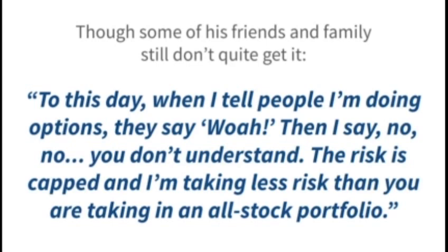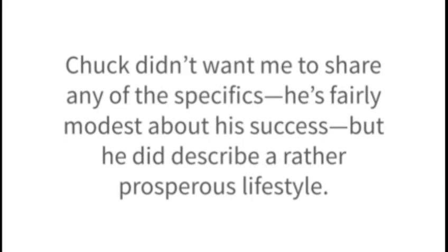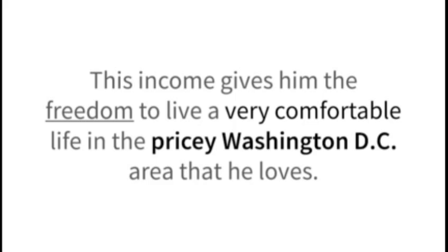Chuck says: 'To this day, when I tell people I'm doing options, they say, whoa! Then I say, no, no, you don't understand. The risk is capped, and I'm taking less risk than you are taking in an all-stock portfolio.' And at the end of the day, it's hard to argue with the steady income he's making. Chuck didn't want me to share any of his financial specifics — he's fairly modest about his success — but he did describe a rather prosperous lifestyle. This income gives him the freedom to live a very comfortable life in the pricey Washington DC area that he loves.